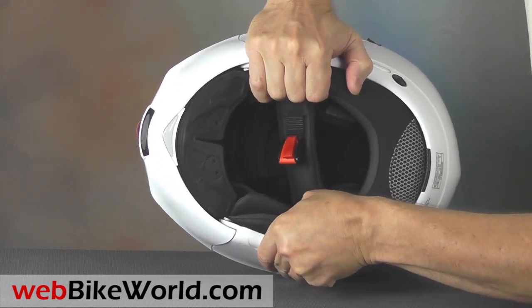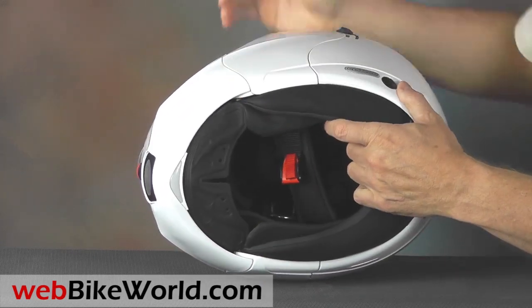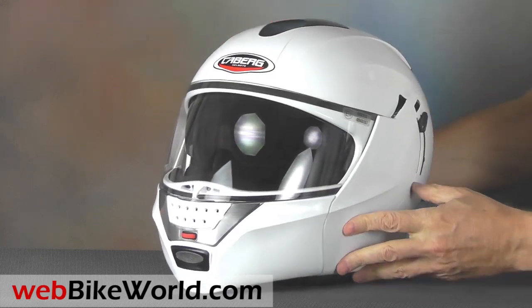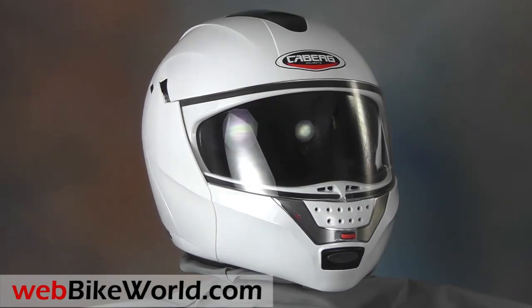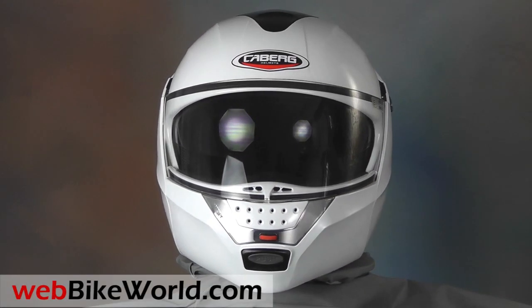So that's a quick look at just a few of the features of the Kberg Justissimo GT motorcycle helmet. For the full review, more photos, and all the details, please visit WebBikeWorld.com. Thanks for watching!